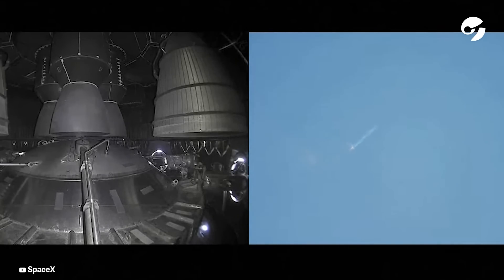Continuing to fly. Two minutes, 40 seconds. Let's get ready for main engine cutoff. Restriction cutoff. Beginning to flip for stage separation. One minute to boost back.